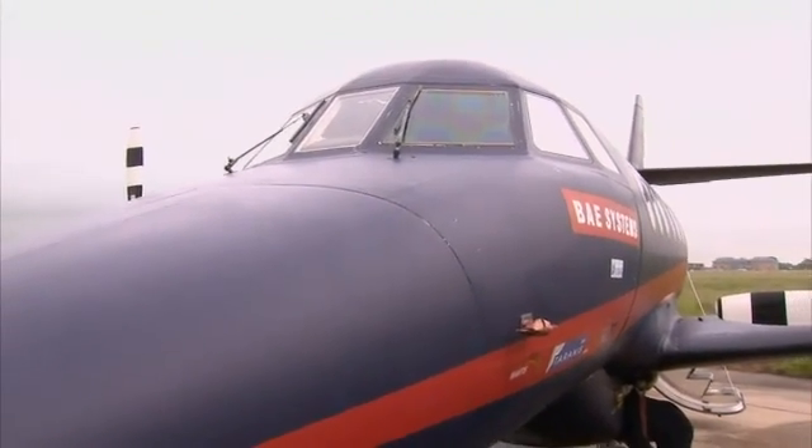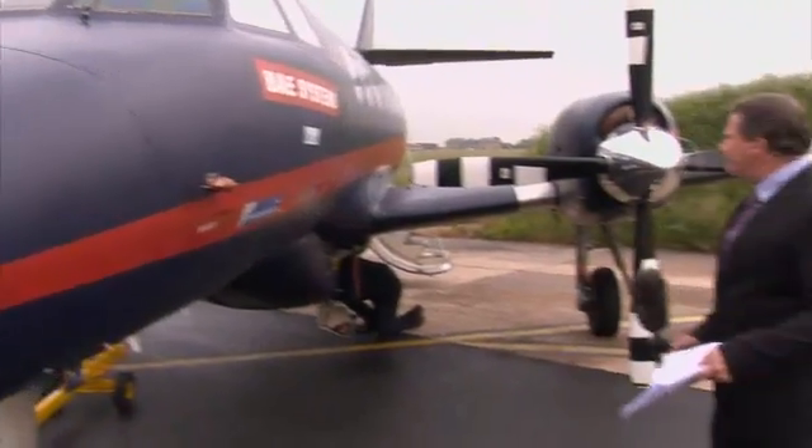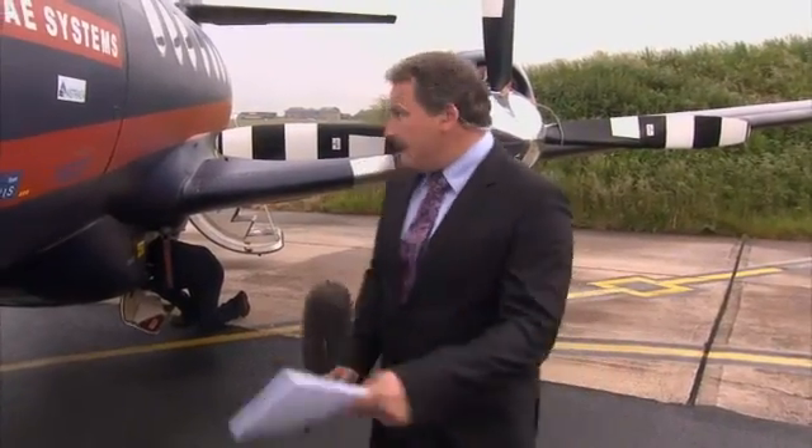This is a Jetstream aircraft, a passenger aircraft, which is fully laden in the back with lots of equipment and lots of very clever technology, which is hoping to bring us towards unmanned vehicles of this size.